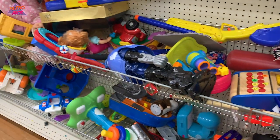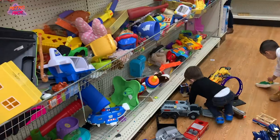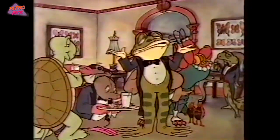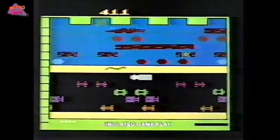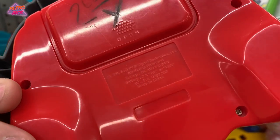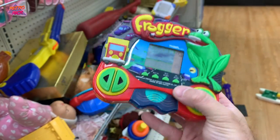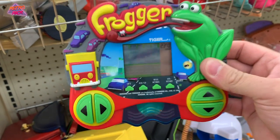I've been waiting about 15 minutes for my son to finish playing with the toys. An employee just put out this Tiger handheld Frogger - I actually collect these Tiger handhelds and I don't have this one. It's originally $19.99 but it's only $2.62 here, and it works! It's a cool weird oddity; I don't know why I even like collecting these because they're so bad, but I'm going to get it.